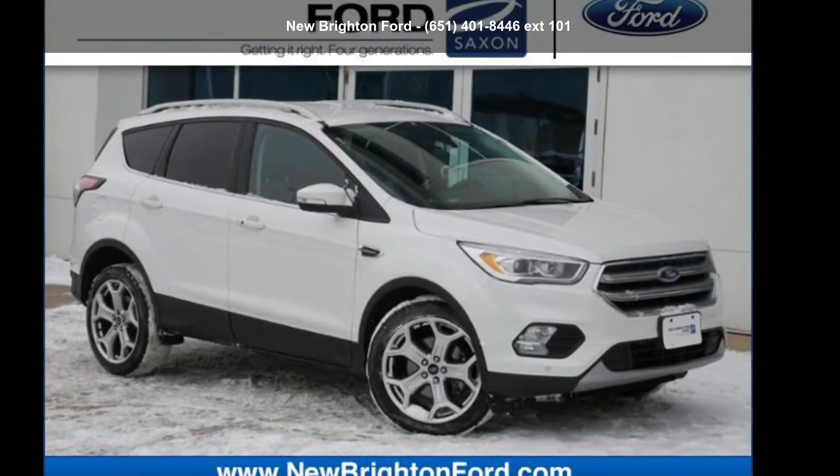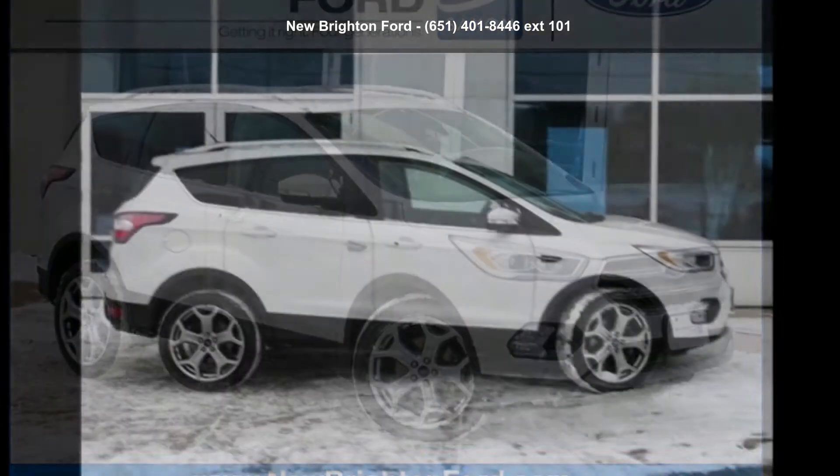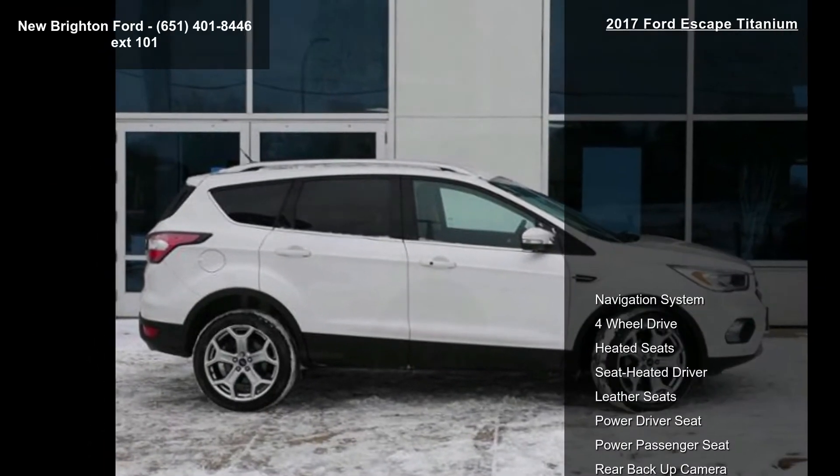Arrive in style with this Ford 2017 Escape Titanium. If you are looking for an automobile with great features, look no further.